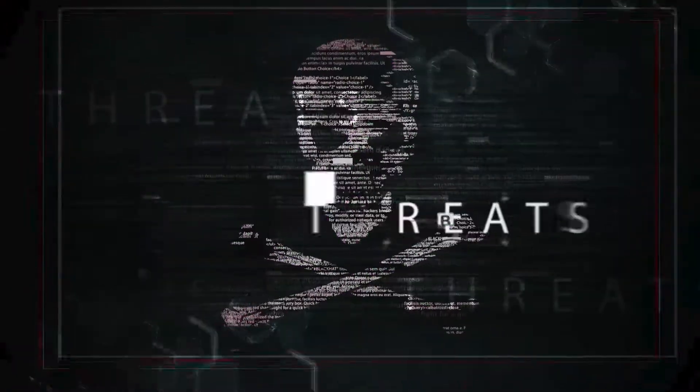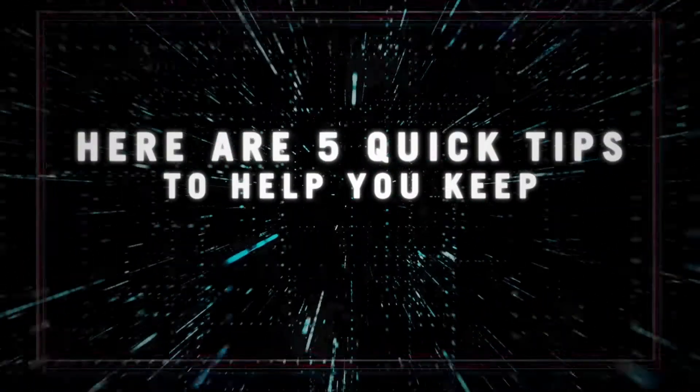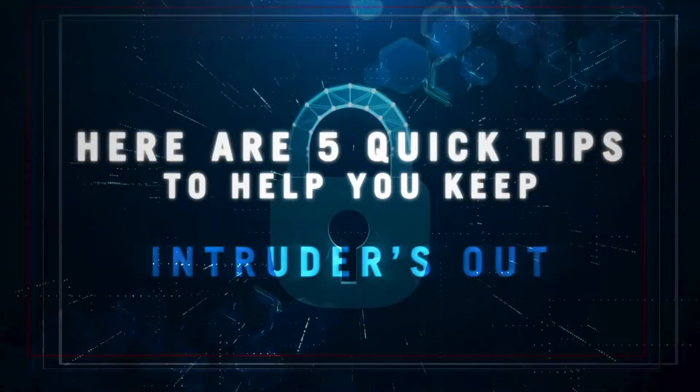Cybersecurity Awareness. This is the perfect time to check your understanding about today's most serious cybercrime threats and how to protect against them. Here are five quick tips to help you keep the intruders out.